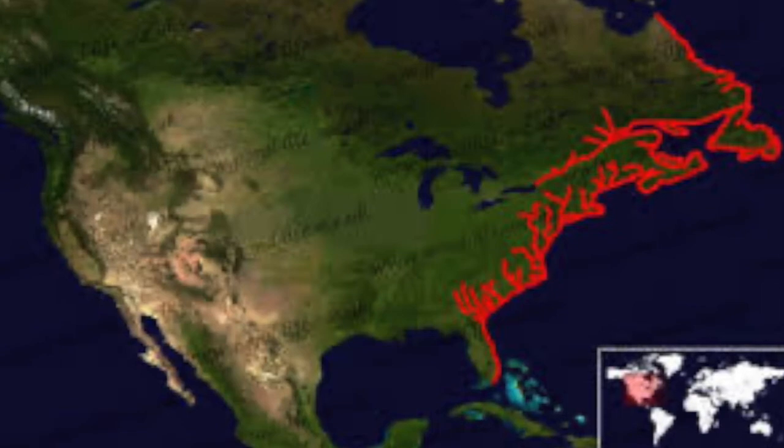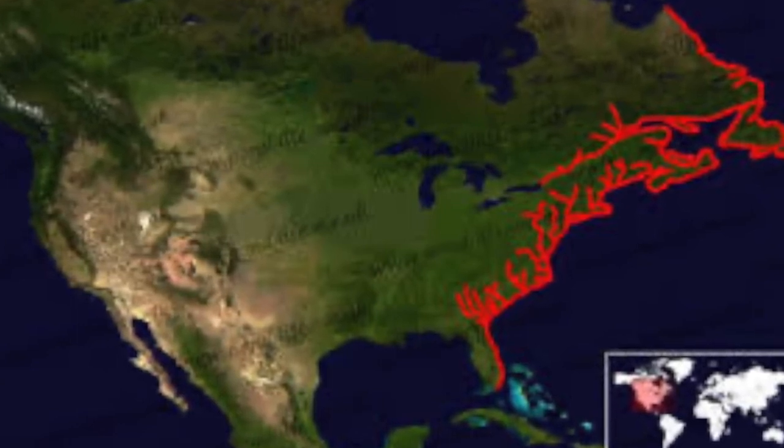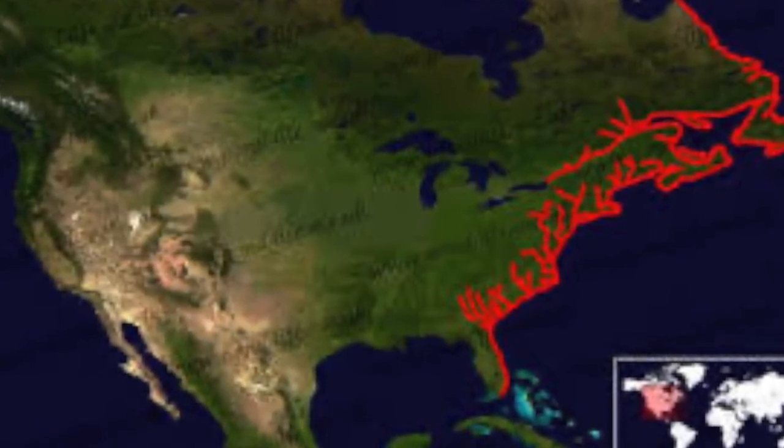Atlantic sturgeon are anadromous, which means they spend the majority of their lives in the ocean, then travel upstream in rivers to spawn. Their range extends primarily from the Hamilton River in Newfoundland, Canada to Florida.